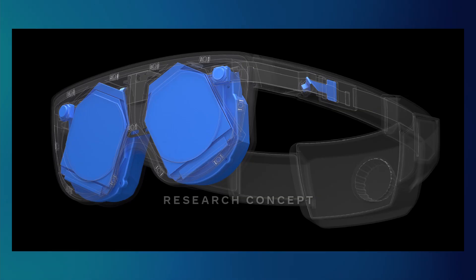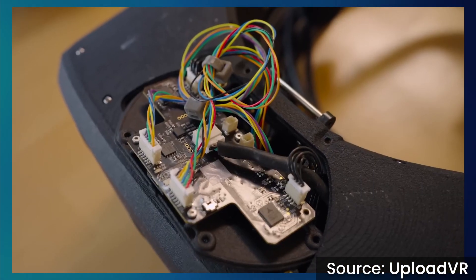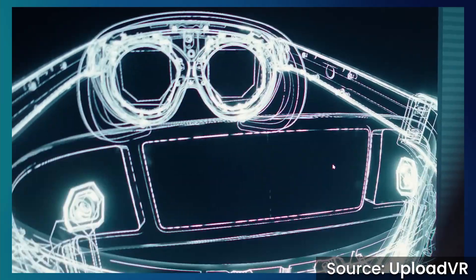Finally, Meta also showed off Mirror Lake, which is a concept headset that hasn't yet been produced, based on the technology in these four prototypes. Meta intends for it to use holographic lenses and the automatic varifocal optical stack described previously. However, it's so far from production and even prototyping that it's really not worth considering for a good few years. Regardless, the tech demonstrated via the four working prototypes is definitely real, and while it's not production ready yet, it's very promising to have seen these demos.